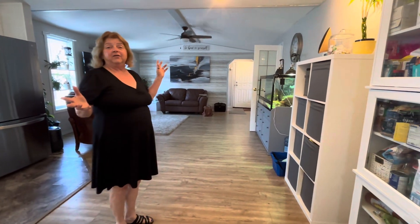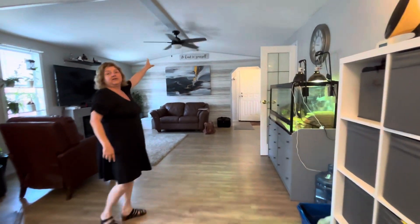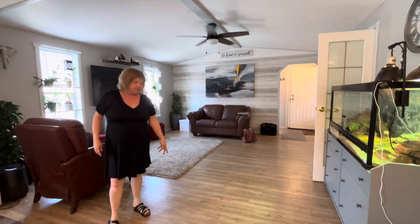Here we have the dining room and living room combination. We've got a vaulted ceiling with a fan. The floors are newer.